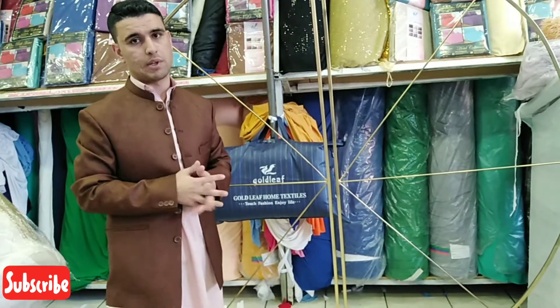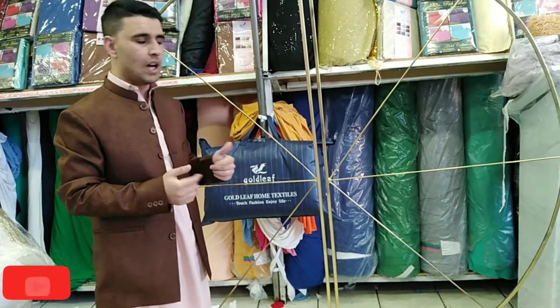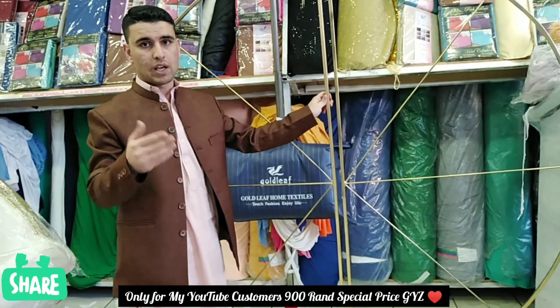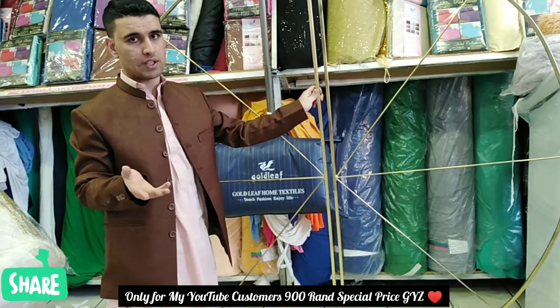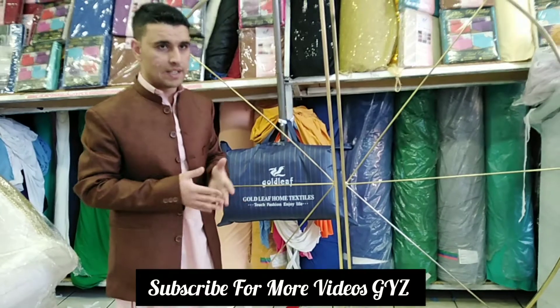If you're from anywhere in South Africa, let me know in the comments and we'll send you the stuff. If you want this background, let me know — it's sitting in the shop at one thousand rand, but for my YouTube family and customers it's nine hundred rand.